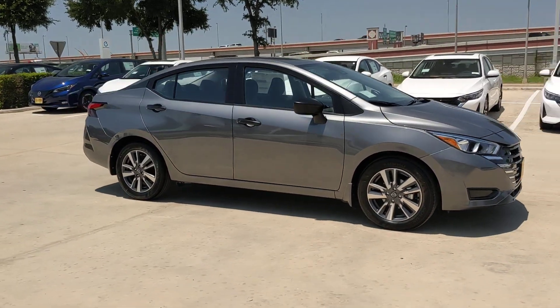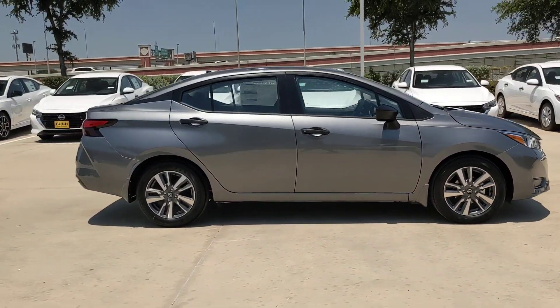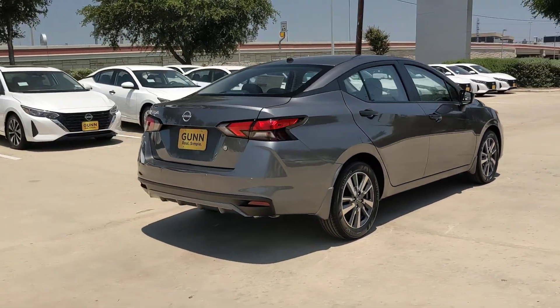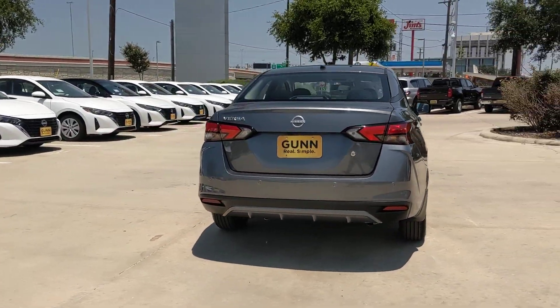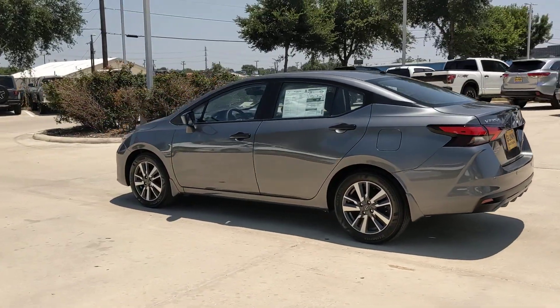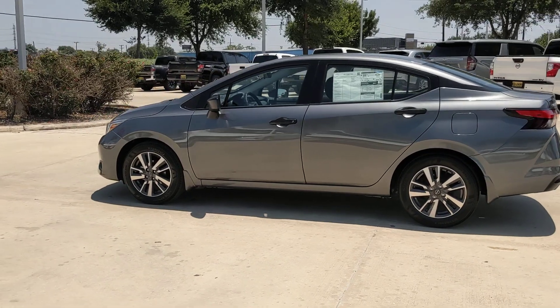Get acquainted with the 2024 Nissan Versa. This sprightly Versa offers a host of features to keep you secure, comfortable, and connected. From impressive standard driver assist tech to an upscale cabin and touchscreen infotainment, this clever compact is ready to take you places.